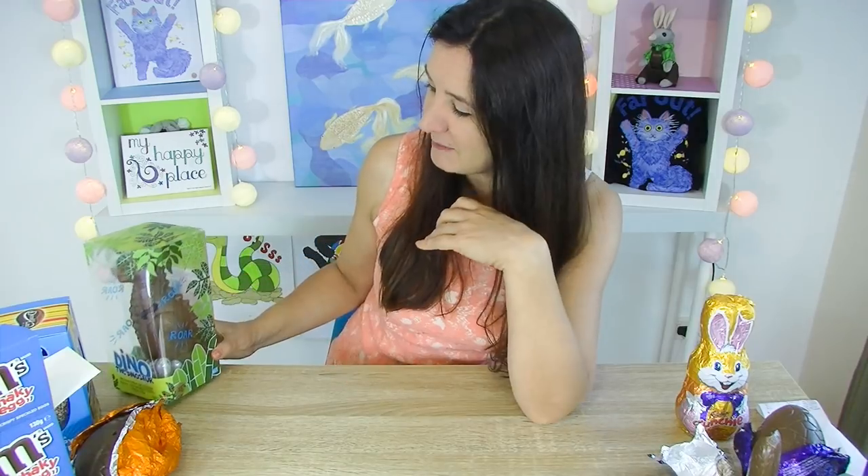I love crispy M&M's. And the chocolate itself — yum. I absolutely love this one. As a kid I got one Easter egg and one Easter egg only, and I never really knew what I was going to get. But now look at me as an adult — far out.